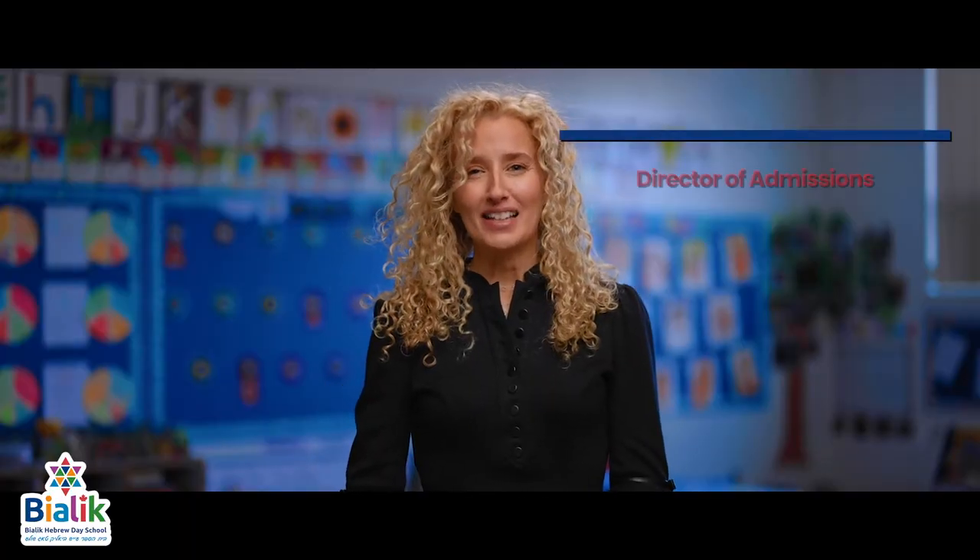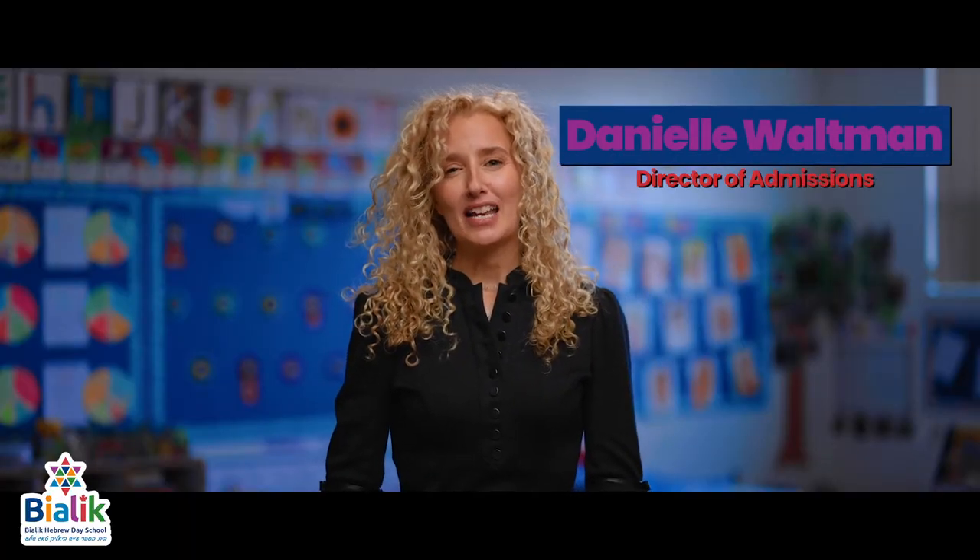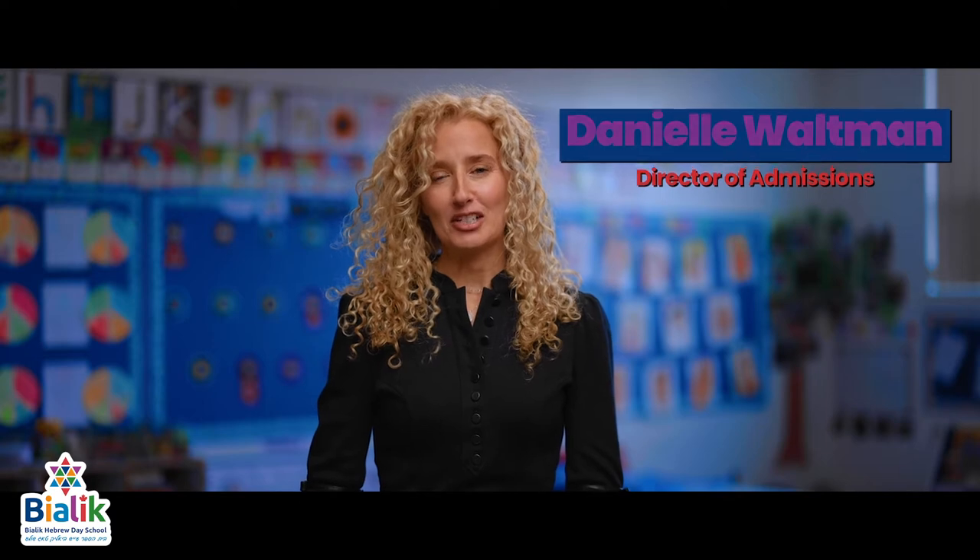Hi everyone and welcome to Bialik Hebrew Day School. My name is Danielle Waltman and I am the Director of Admissions. It is my absolute pleasure to highlight some of the different daily activities that the kids will experience right here in our warm and nurturing primary division.